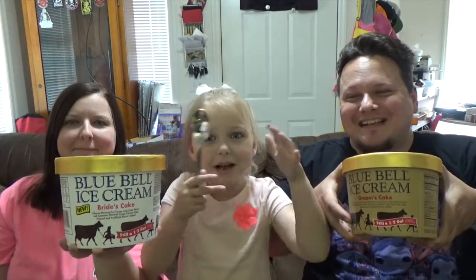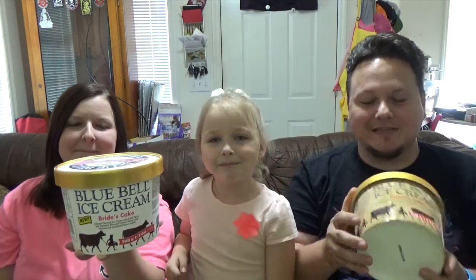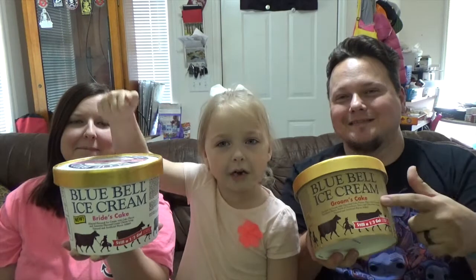Hi guys, we're doing Taste Test Tuesday today! We're trying something from the freezer - ice cream. We got Blue Bell, and hopefully it doesn't have salmonella. It's hard as a rock.